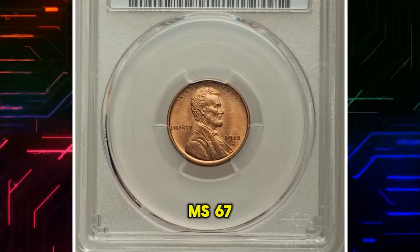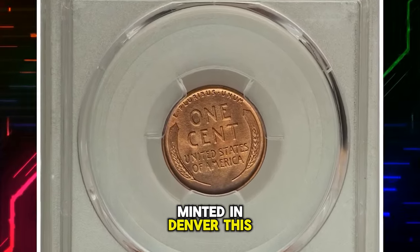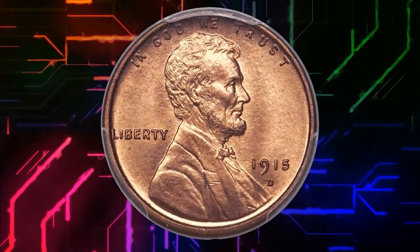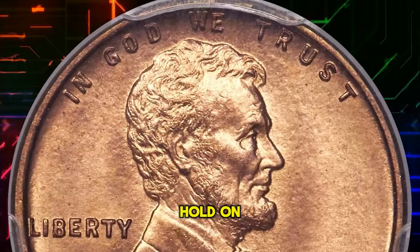1915 D Lincoln Cent MS67 Red. Our final spotlight is on the 1915 Lincoln Cent. Minted in Denver, this cent in MS67 Red is a testament to its rarity and condition. Finding a coin from 1915 in such a high grade is like discovering a numismatic time capsule.